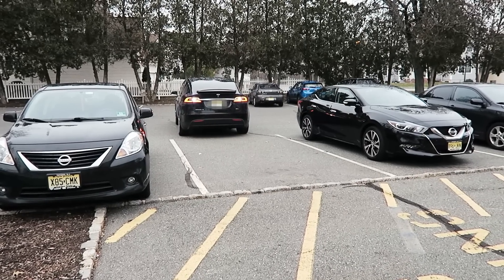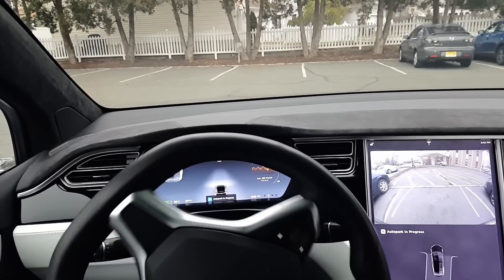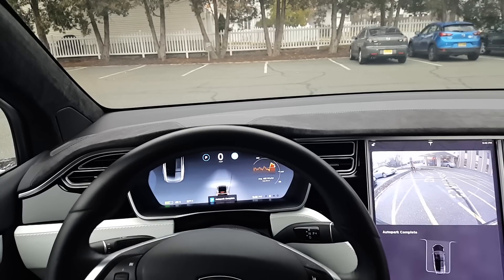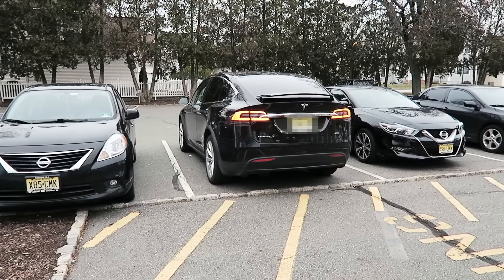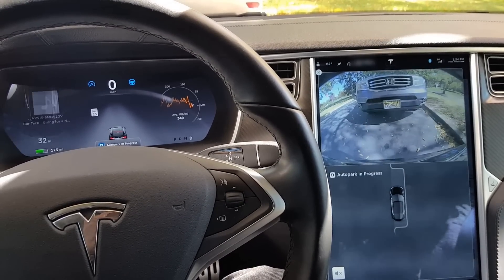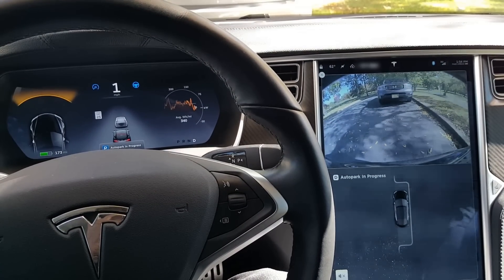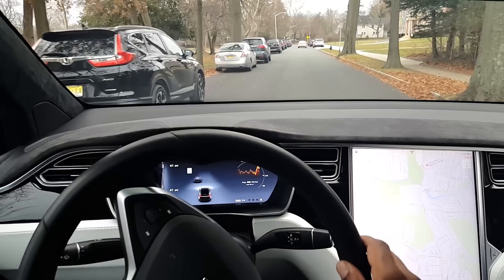One downside to Tesla's auto parking is that the car parks very slowly, so if you're in a hurry, don't use it. Use it when it's convenient and you have time to spare — it's safe and does a great job, but it takes its time. Also note that the car biases toward the front of a parking spot, so you may need to back up a little to even out the space or give the car in front more room to exit.